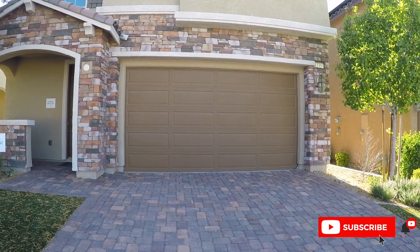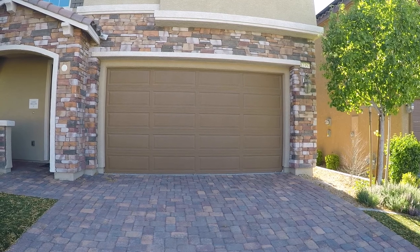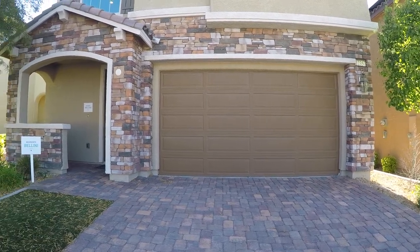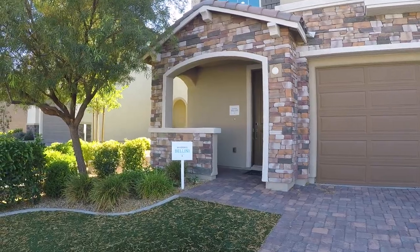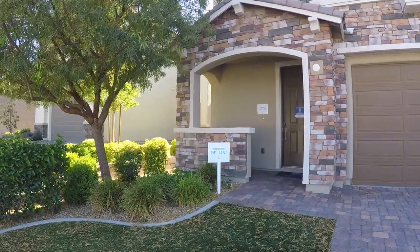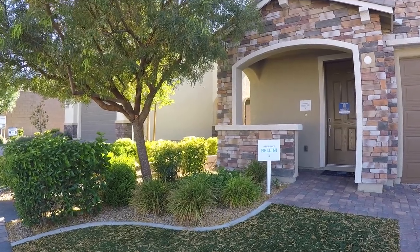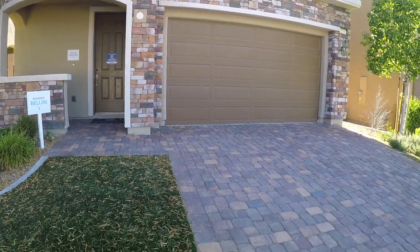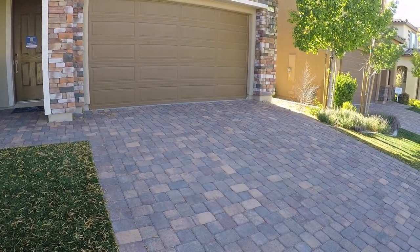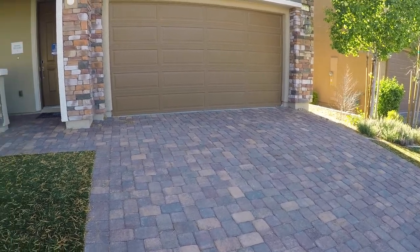This home is actually the highest elevation — you can see by the stonework. It goes up higher; the mid-grade would be right in the middle, and then the lowest grade for the elevation would have no stone whatsoever. In this community you will get all your front landscaping, but nothing in the backyard — it will just be dirt. One of the nice things about all these homes: every single home will have a paver driveway and paver entryway.